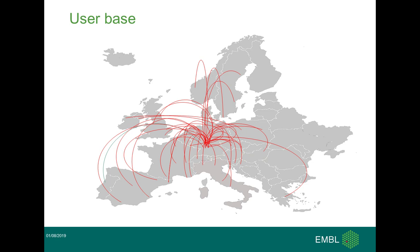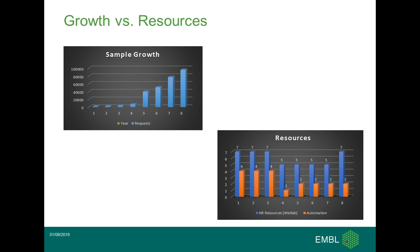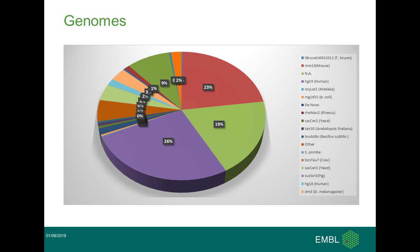GeneCore itself currently has a user base of 800 users coming from worldwide. Our user base is limited to members from the laboratory itself, as well as certain scientific programs like the Young Investigator Program, which is worldwide, or medical research programs. I'd like to give you an overview about the tremendous changes and growth in sample numbers over the last years.